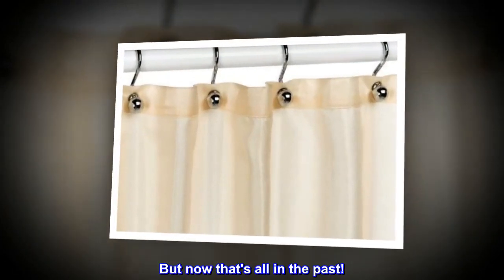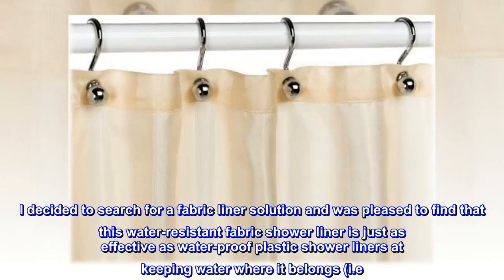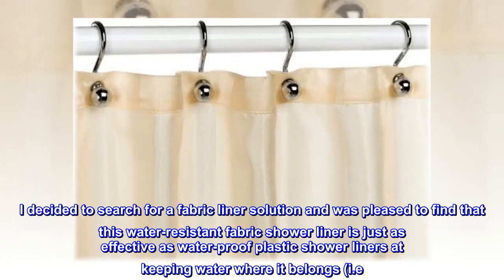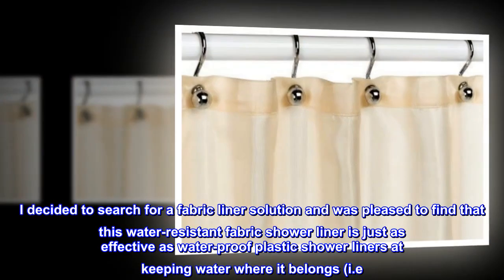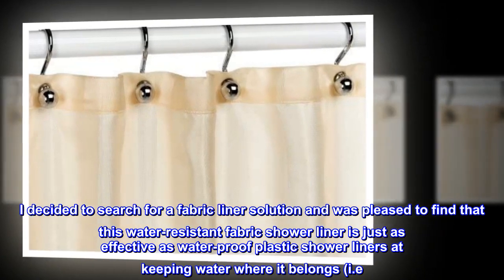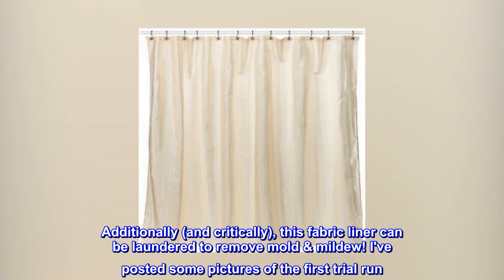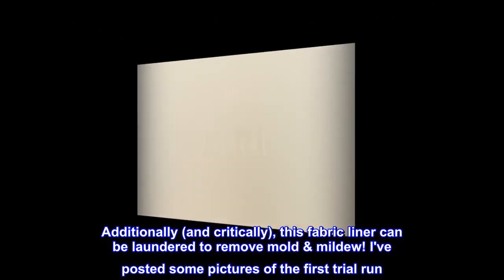But now that's all in the past. I decided to search for a fabric liner solution and was pleased to find that this water-resistant fabric shower liner is just as effective as waterproof plastic shower liners at keeping water where it belongs — not on the bathroom floor. Additionally, and critically, this fabric liner can be laundered to remove mold and mildew.